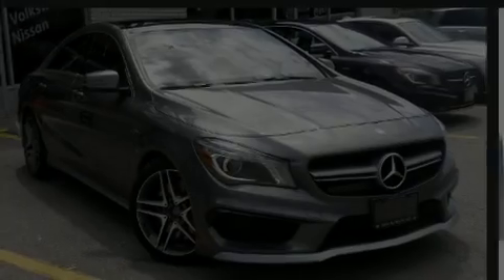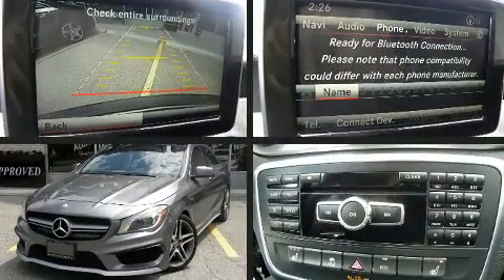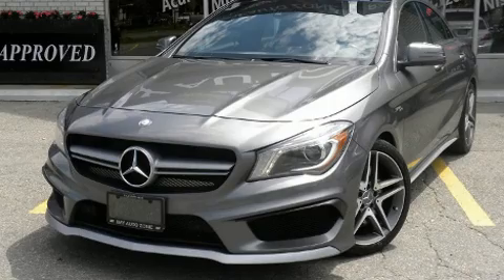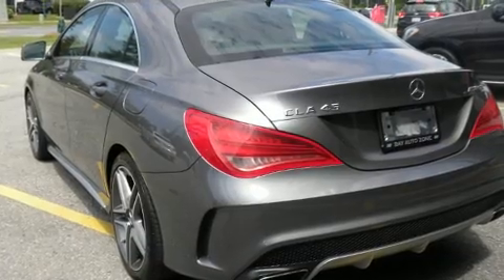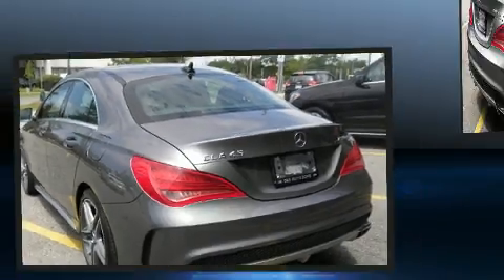Step into the 2014 Mercedes-Benz CLA class. Mercedes-Benz made sure to keep road handling and sportiness at the top of its priority list. Under the hood you'll find a four-cylinder engine with more than 200 horsepower, providing a spirited yet composed ride and drive.